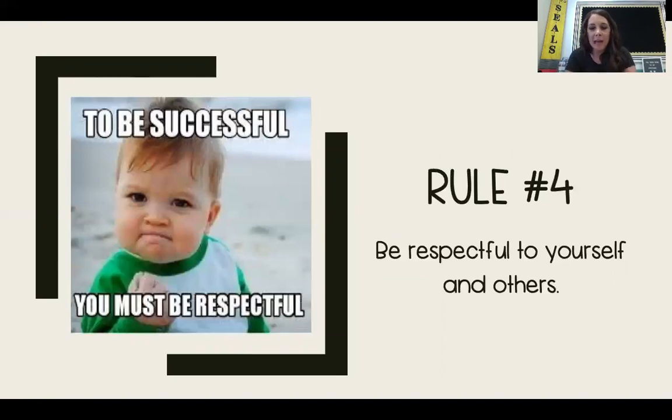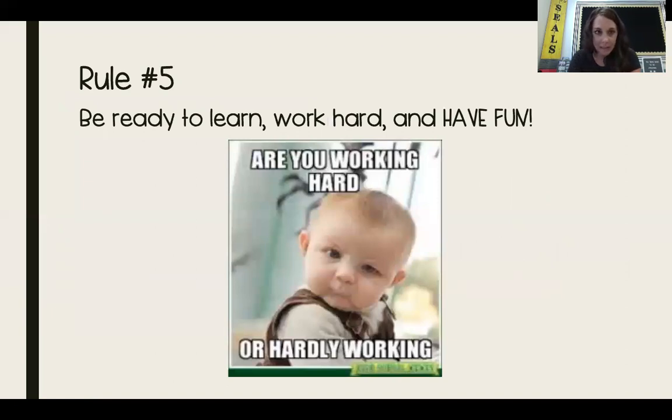Rule number four says: be respectful to yourself and others. To be successful you must be respectful. Just like in your class, always make sure you're being respectful to your friends, classmates, and teachers so that we can all learn. Rule number five says: be ready to learn, work hard, and have fun — and then it says 'are you working hard or hardly working?'